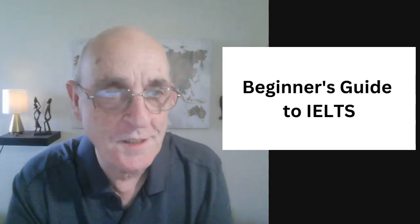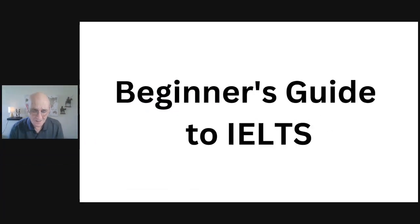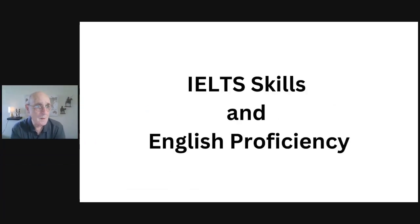If you're just starting out with the IELTS exam, just getting ready to begin your preparation, you're in the right place. I'm going to share with you the first steps you need to take to know everything about what it will take to be successful on the IELTS exam. The IELTS exam is a test of your English language proficiency, but it's also a test of your IELTS skills — your strategies and techniques for every question type.